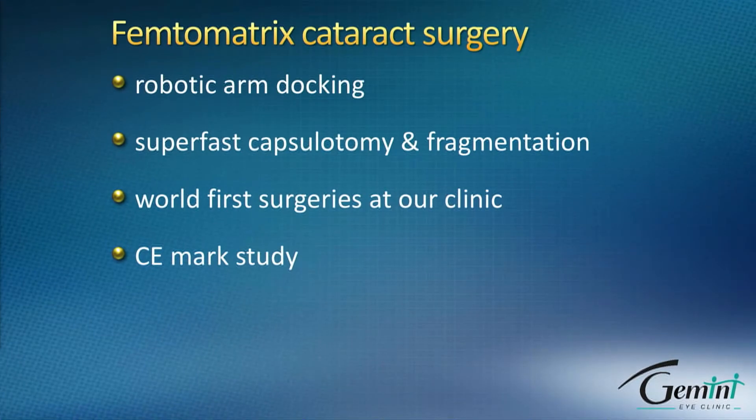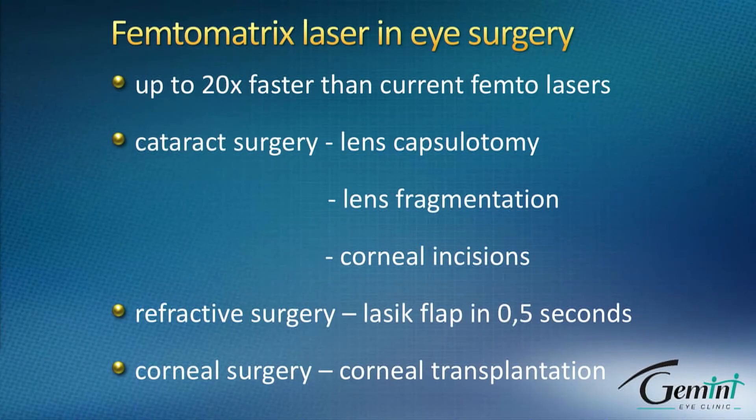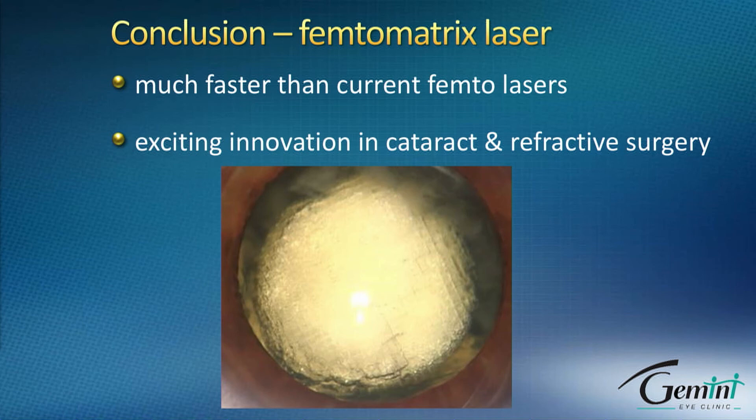Femtosecond laser cataract surgery has a very promising future. The CMARC study is being initiated in Europe. The applications of this technology — which is up to 20 times faster — include cataract surgery: incisions, capsulotomy, and fragmentation, as well as refractive surgery. This technology is capable of performing a LASIK flap in about 0.5 seconds, which is pretty impressive, and also corneal surgery and keratoplasty. Keep an eye on this technology — it has a great future, and I'm really happy to have performed the first in-human surgery with this laser.